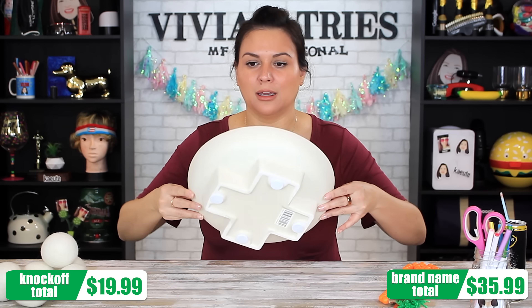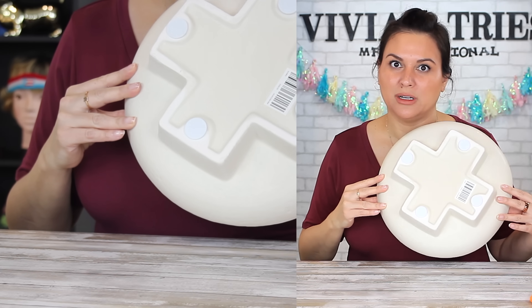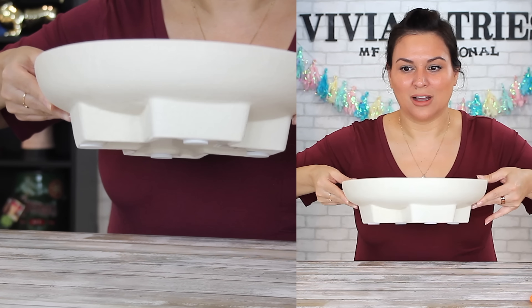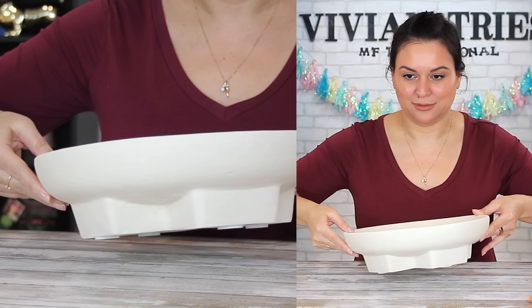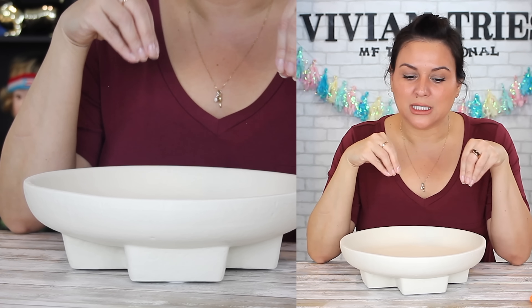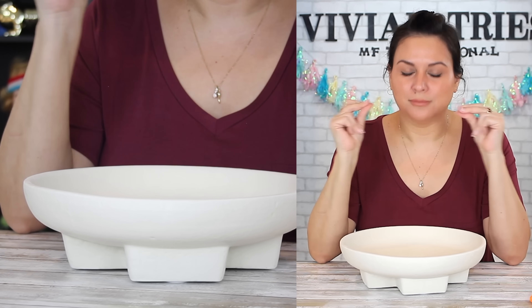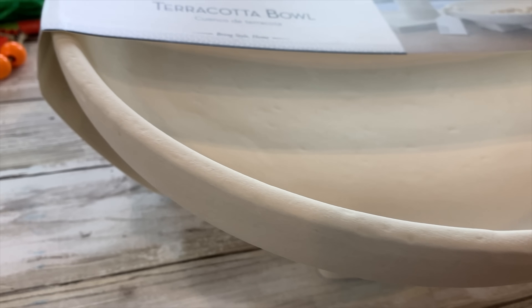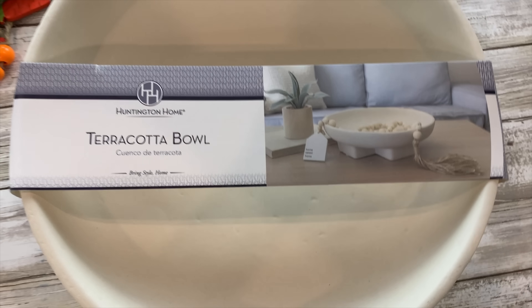Let me show you the bottom. Look at the bottom of the Studio McGee one — exactly the same, isn't it? Look at the cross underneath when you put it down like this. Tell me that is not exactly the same bowl. Out of all the items from this video, this is probably the one that sold out because Studio McGee sold out in seconds at almost $40.